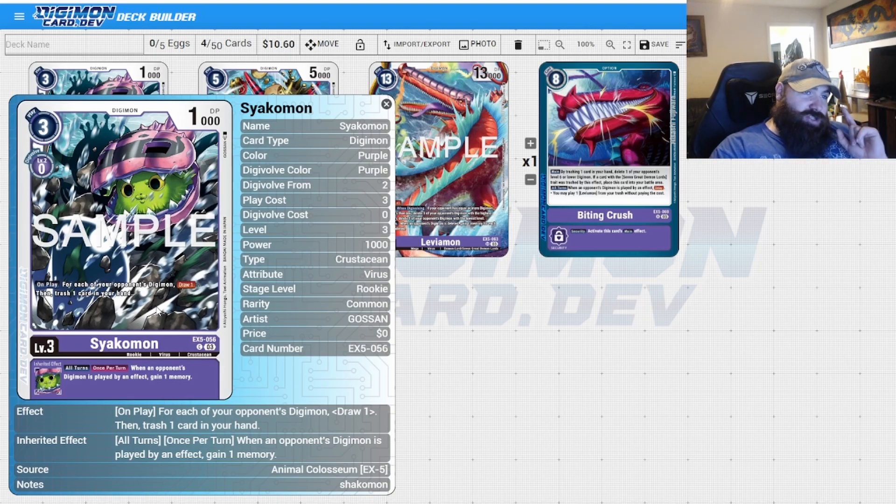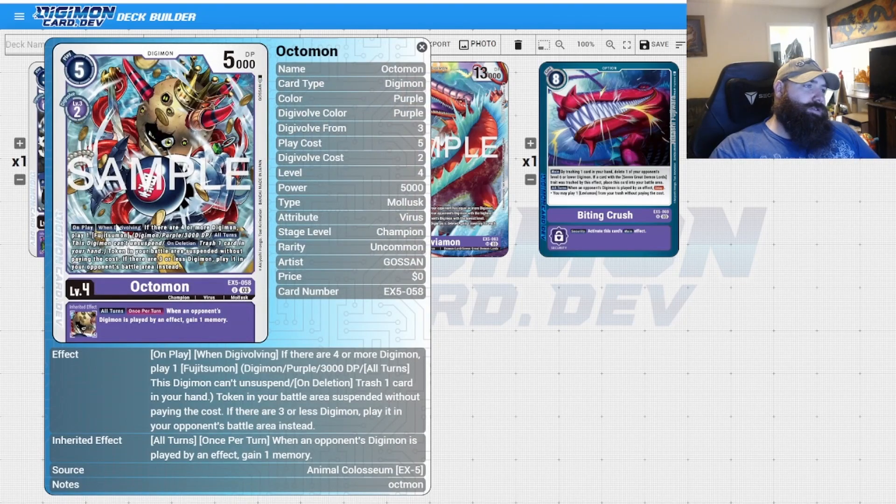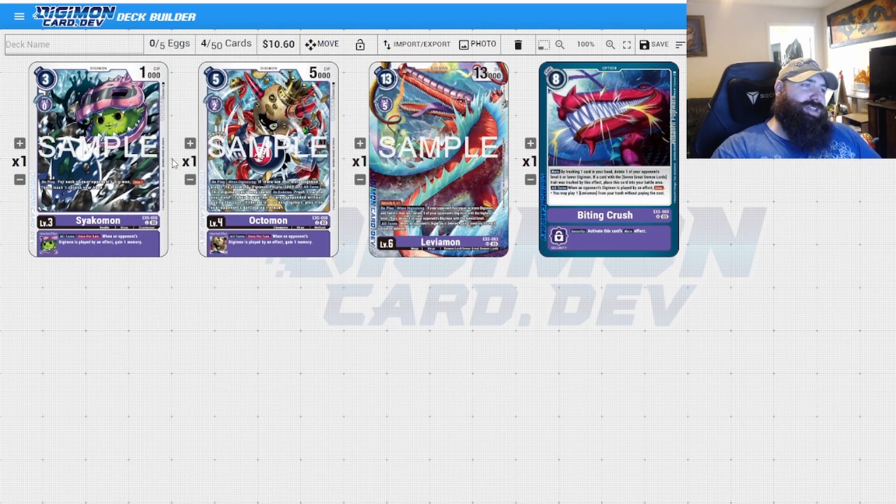Obviously for cards that get trashed, it will trigger their effects because you're still trashing them. All turns, when an opponent's Digimon is played by an effect, gain memory — super cool. We got access to the Ultimate today: Octomon — on play/when digivolving, if there are four or more Digimon, play one Fujitsumon Digimon purple 3000 DP. All turns, this one can't be suspended. On digivolution, trash one card from your hand, and a token in your battle area suspended without paying the cost.